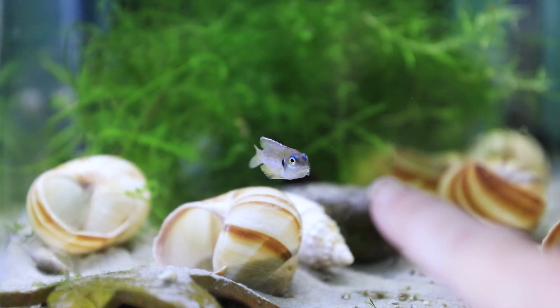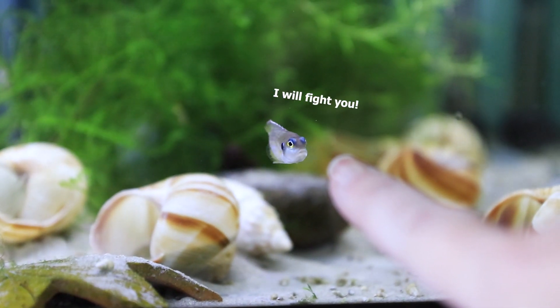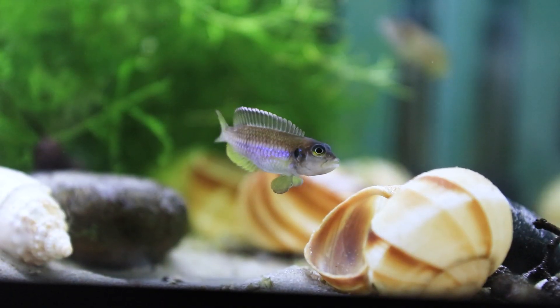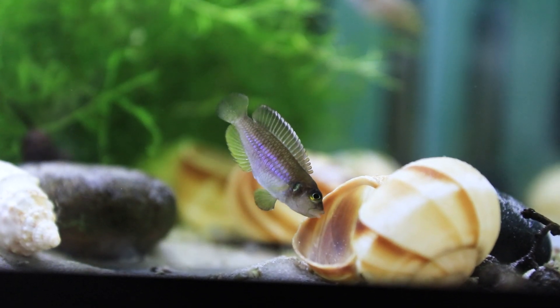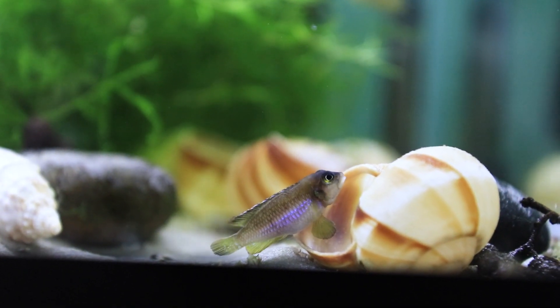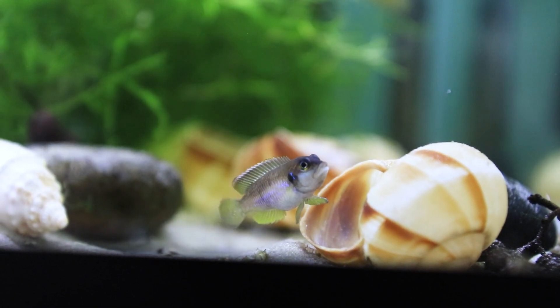These guys are as aggressive as the ocellatus gold. I've already gotten bitten by them multiple times — these guys will fight you. They're also shell dwellers, which means they like to hide and live in little shells. They will also spawn in little shells, which is really fun to observe.